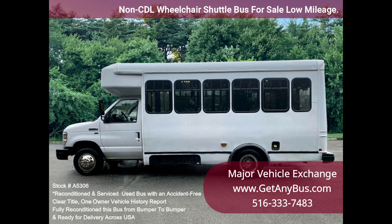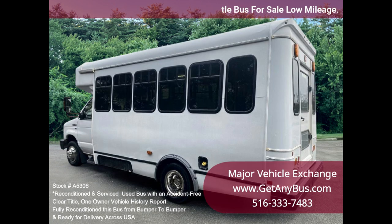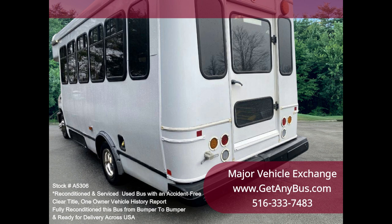It is equipped with a dependable and durable Triton 5.4L engine that delivers superb performance and power under load, with only 82k miles. This engine is well known for its power and reliability.